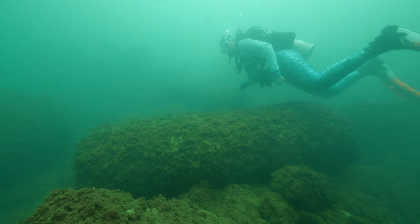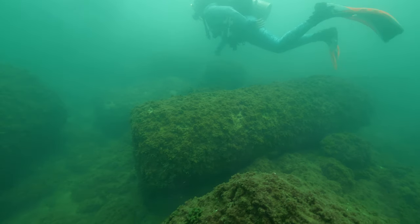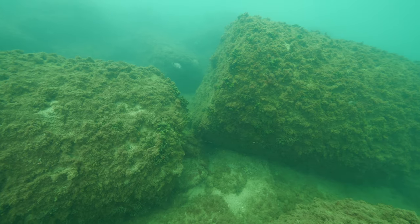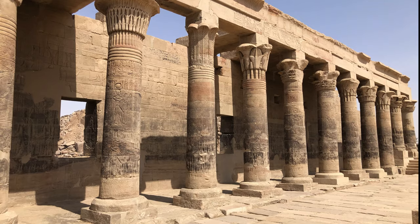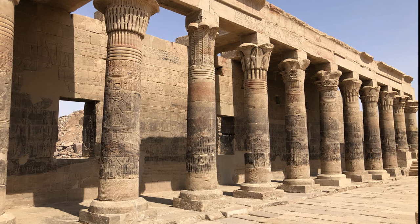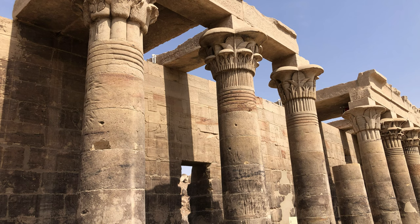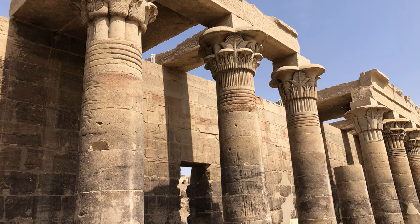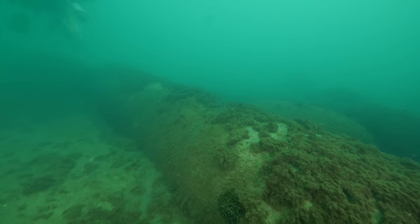Sarah's the first to see it — it appears to be part of a massive column, and as we explore the area, we discover there are sections everywhere. It's possible that these columns could have once looked similar to the columns at Philae Temple Complex, located over a thousand kilometers to the south of Alexandria near Aswan, but it's hard to say for sure.